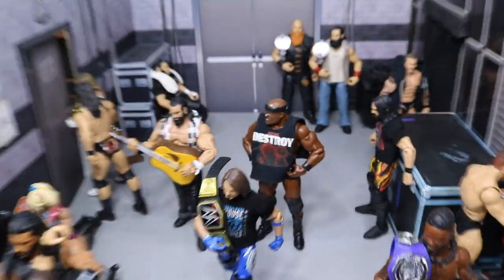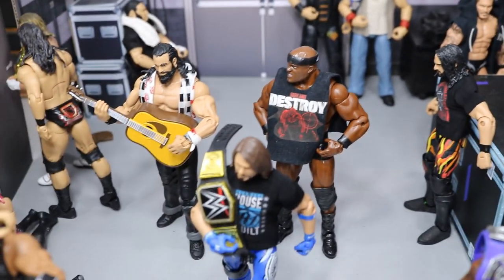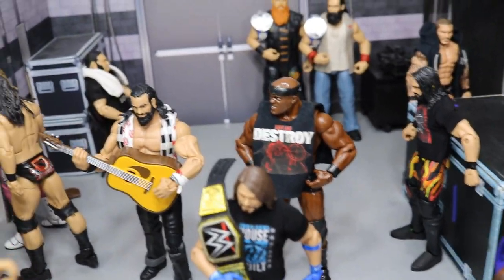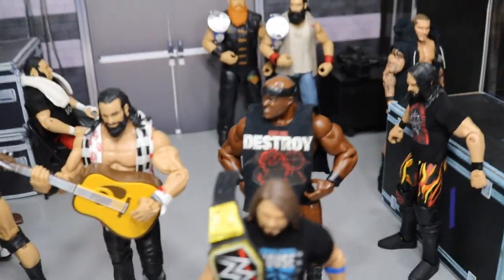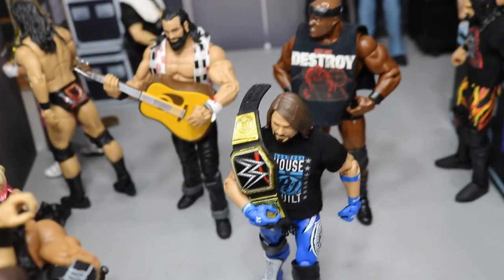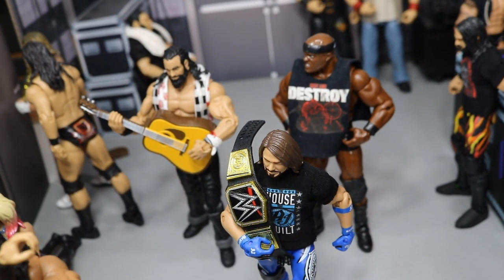Back in the middle here we have Bobby Lashley and Elias. Elias is just strumming along making a bad song, crapping all over Bobby Lashley's parade. And Bobby Lashley is not taking that too well — you can see his face, he looks pretty pissed off.